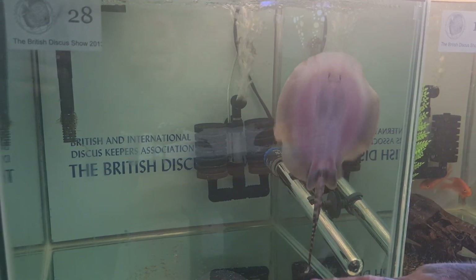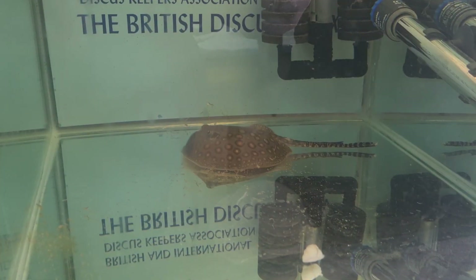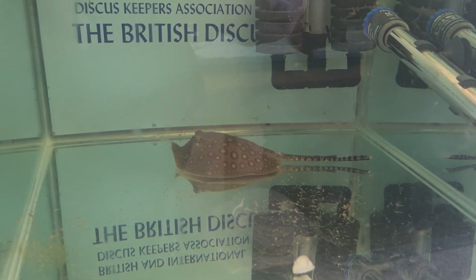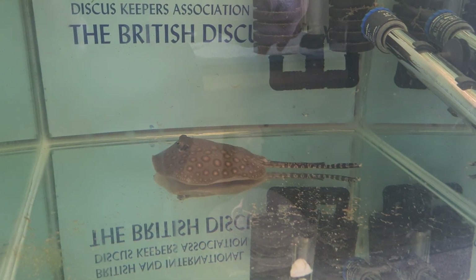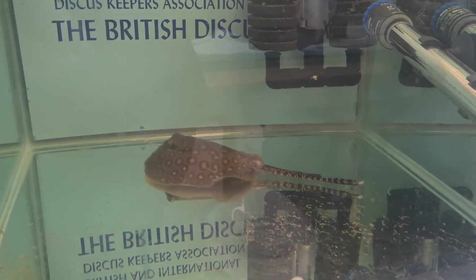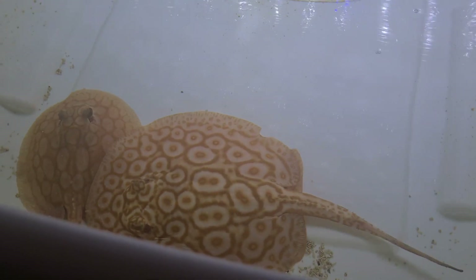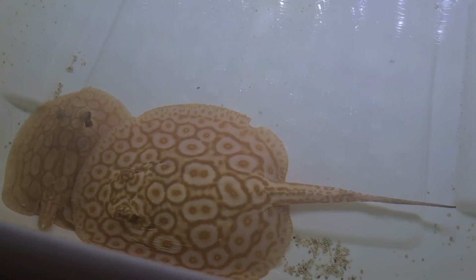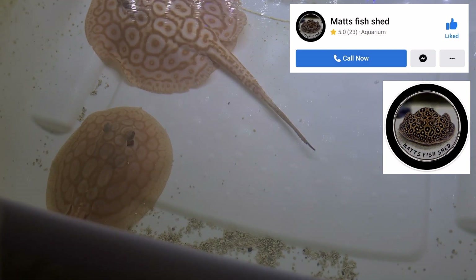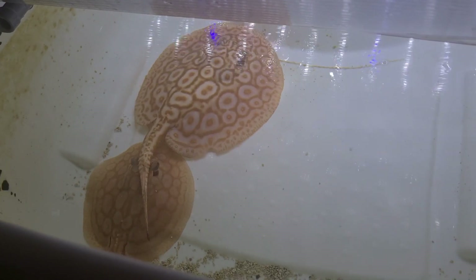He's got some amazing stock in there — he's got a load of rays which you'll see in this video. I'm doing a quick tour and talking about what Matt's doing. He's in Chester, which is in the northwest of England. Look at this pair of albino rays — they were something else, absolutely phenomenal. A cracking pair of fish.